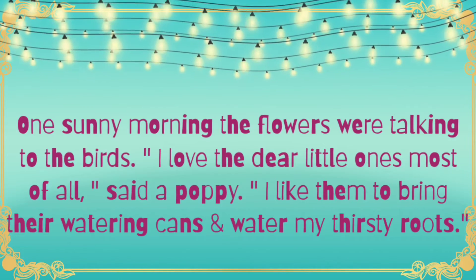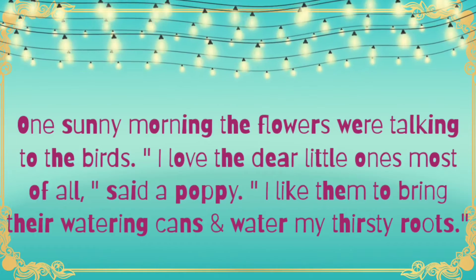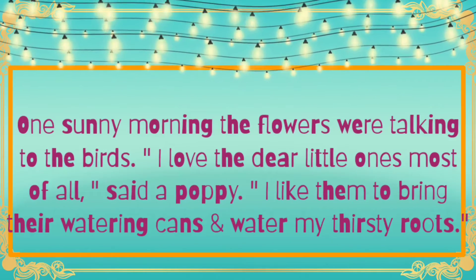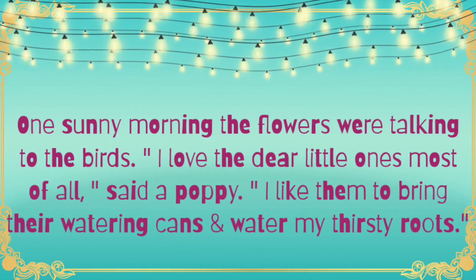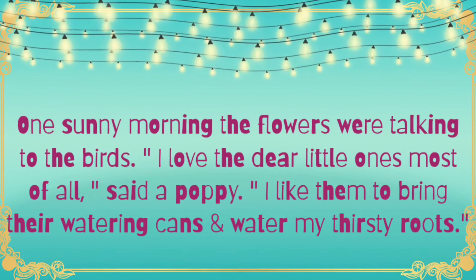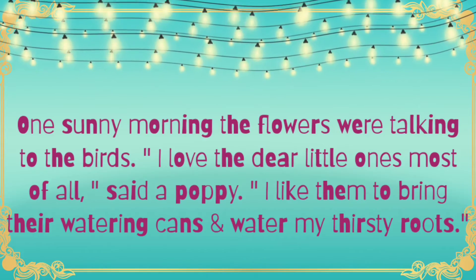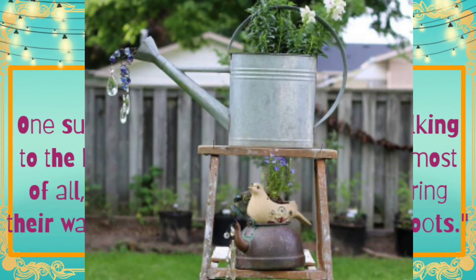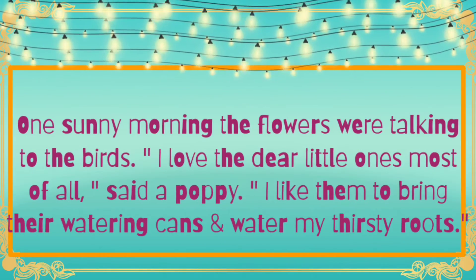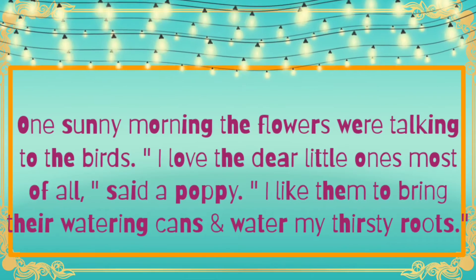One sunny morning, flowers and birds were talking to each other. Sunny morning means when the sun was shining very brightly and the sky was clear. A poppy said, 'I love all the children, but I love the dear little ones most of all. I like them to bring their watering cans and water my thirsty roots.' Watering cans are used to water the plants. Root means the part of the plant which grows under the ground. Like all of us, plants do need water to grow. That's why poppy liked the little children — they used to water the plants.